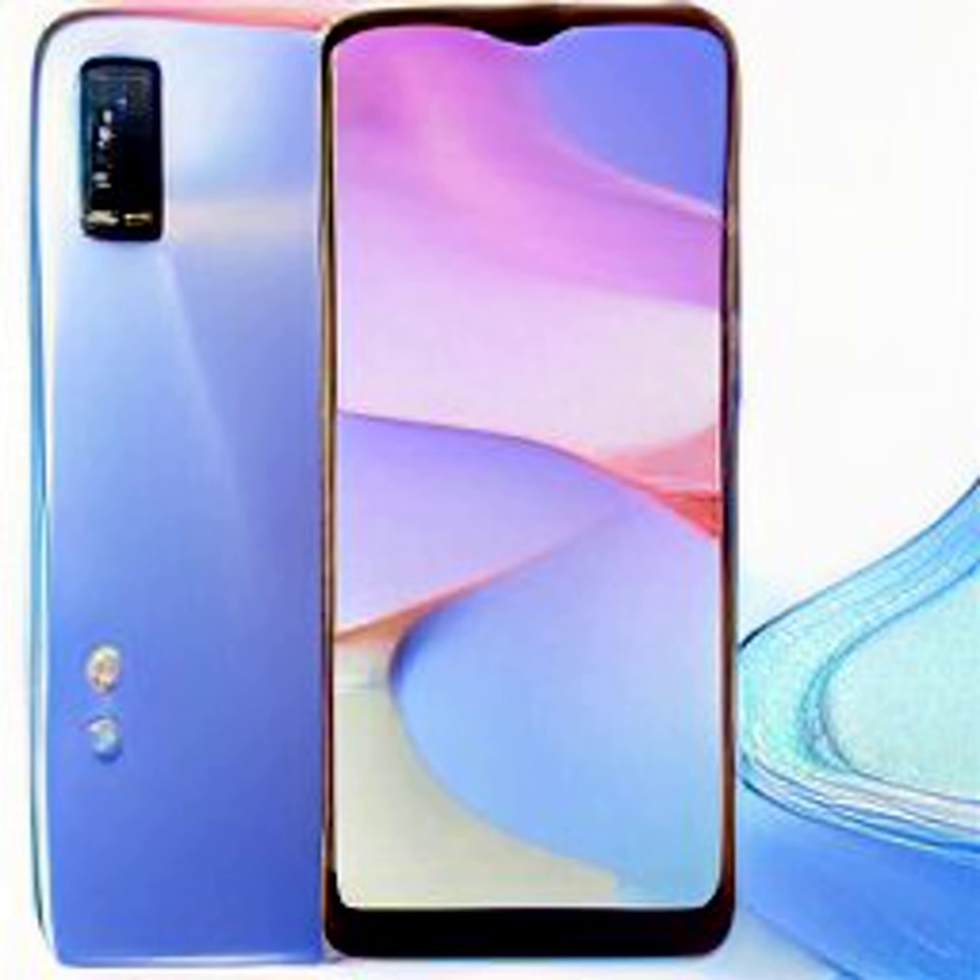The Vivo Y22 offers up to 128GB of onboard storage that can be expanded via a microSD card up to 1TB. Connectivity options on the Vivo Y22 include dual-band Wi-Fi, Bluetooth 5.0, GPS, GLONASS, NFC, OTG, FM radio, and a USB Type-C port.